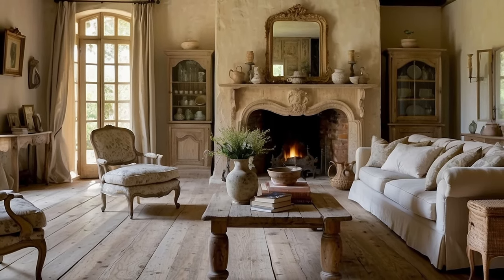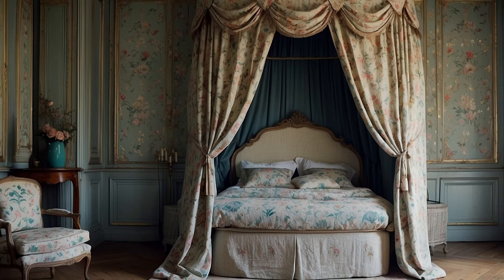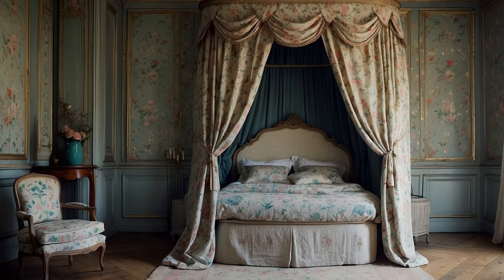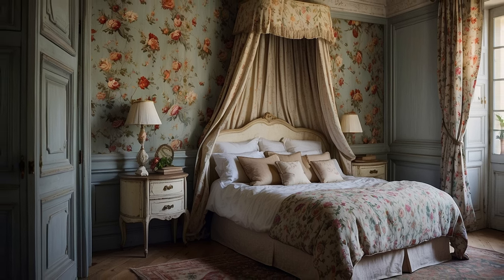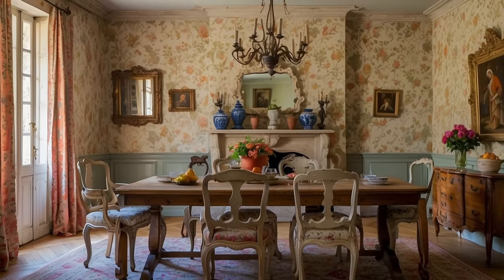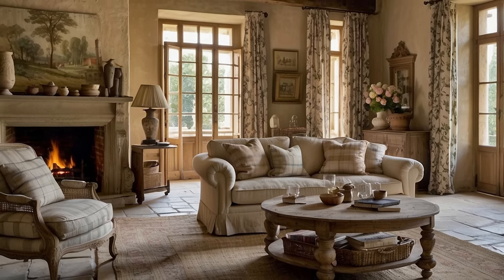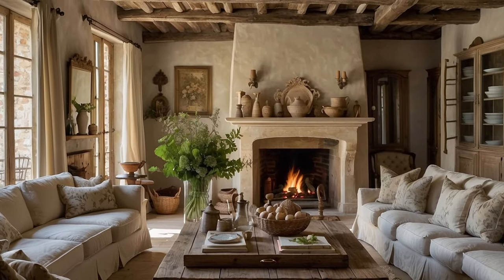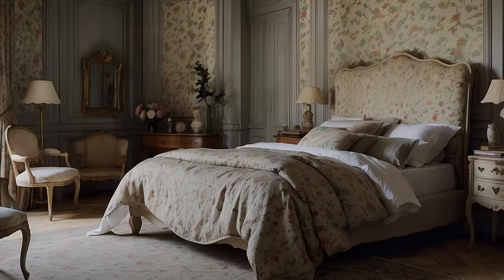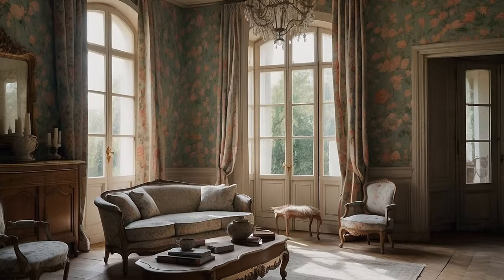Provençal Fabrics and Patterns. One of the most captivating aspects of French country home decor is the use of Provençal fabrics and patterns, which infuse spaces with a sense of romance, nostalgia, and rustic charm. Inspired by the sun-drenched landscapes and vibrant culture of Provence, these textiles evoke the timeless beauty of the French countryside. Among the most iconic is Toile de Jouy, a classic French fabric renowned for its pastoral scenes and intricate motifs, originally produced in the 18th century. From curtains and upholstery to bedding and table linens, this timeless fabric adds a touch of old-world charm and sophistication, infusing spaces with a sense of history and romance.